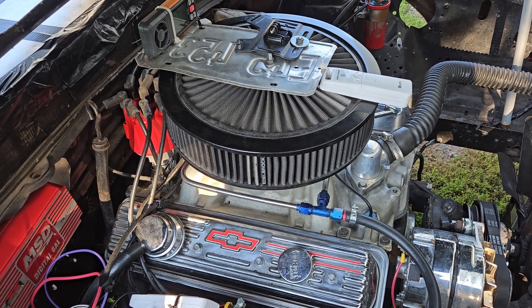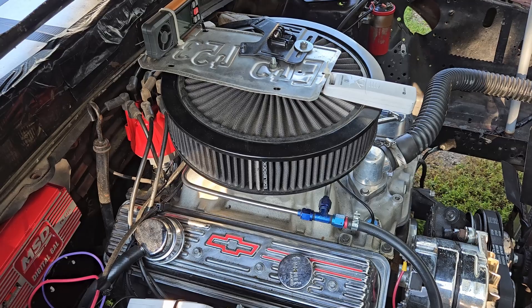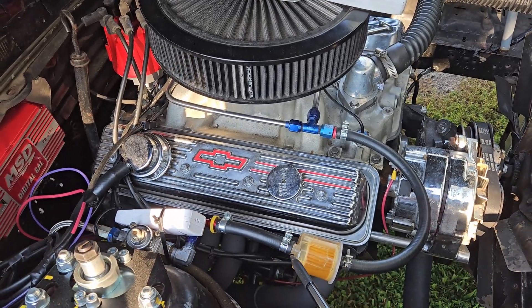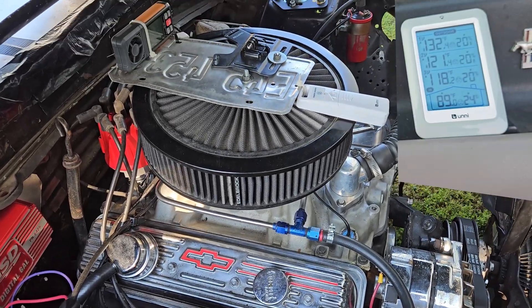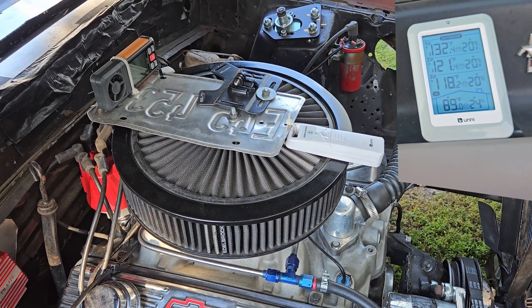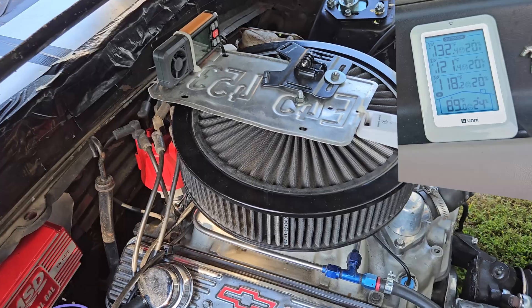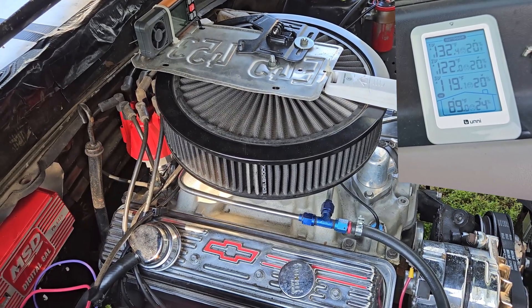It took a ten minute ride. It was around 85 degrees outside. Results: 132 degrees on the fuel regulator, 122 at the front of the air filter, 119 at the rear of the air filter, and 89 degrees inside the car.